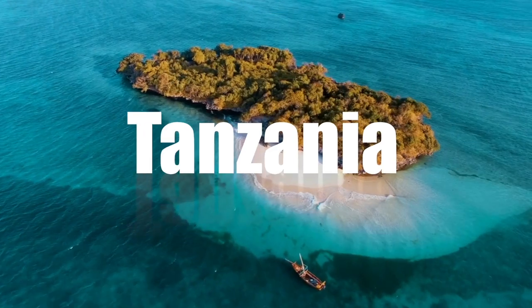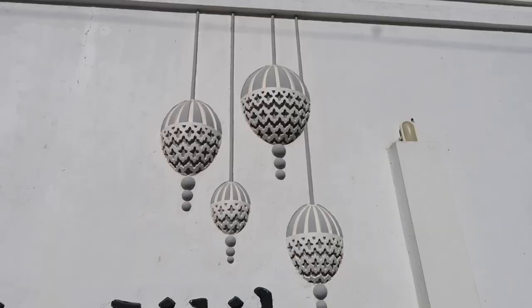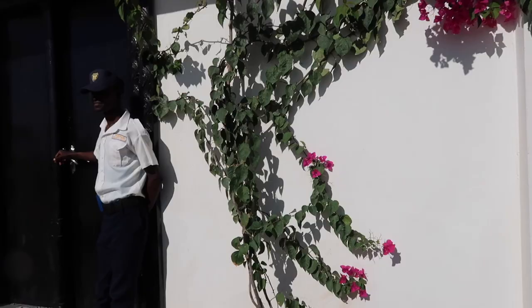Welcome to the second of my three-part Zanzibar vlog. In this vlog, we are staying at the Opera Hotel in Nungi, which is more on the northern side of Zanzibar. They have beautiful crystal clear blue water beaches in this area, so I was quite excited to see that.